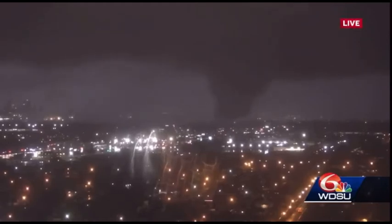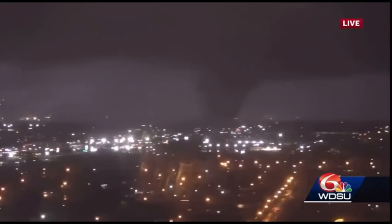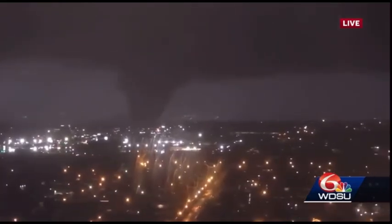Folks, this is something I hoped I would never see. That EF-3 that we had February 7th, 2017 caused so much damage right over New Orleans East.